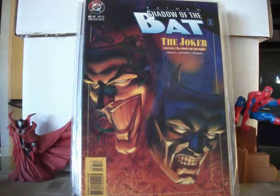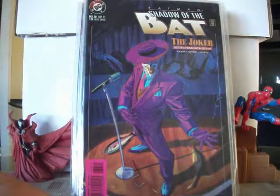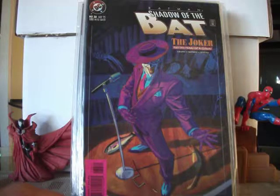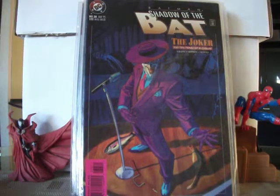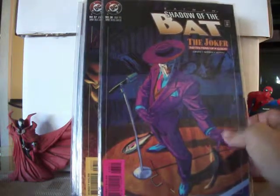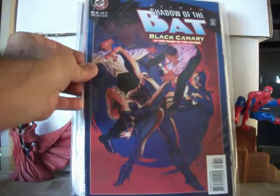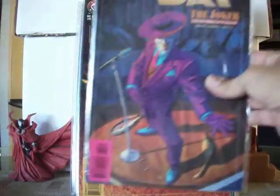The Joker, part one of the King of Comedy — issue 38. That's a nice cover, Joker likes to do stand-up comedy. Hold on — okay, this is 36, sorry. 37 and 38.